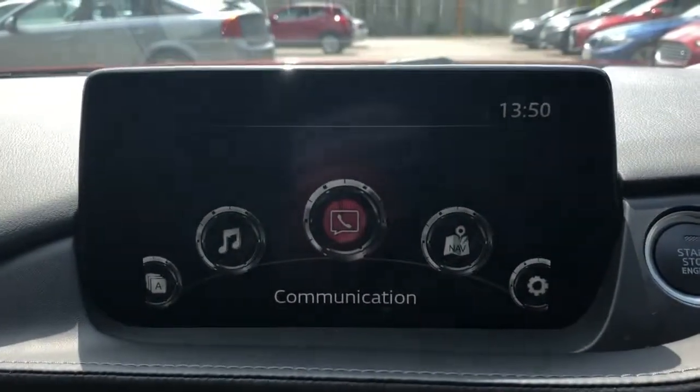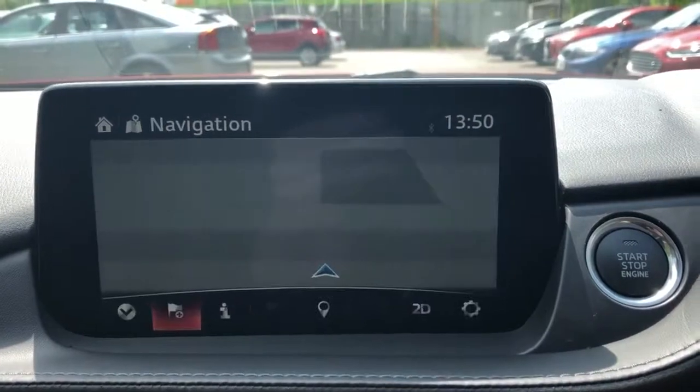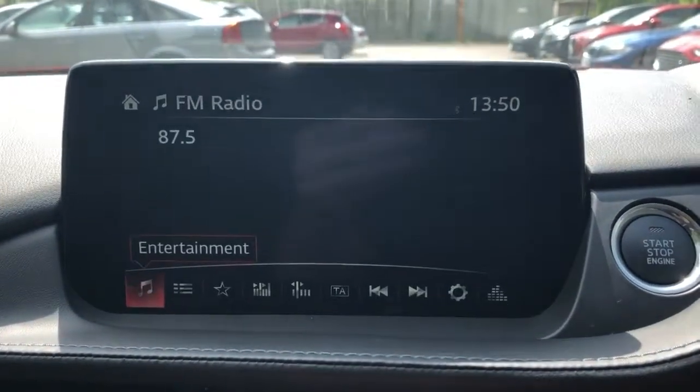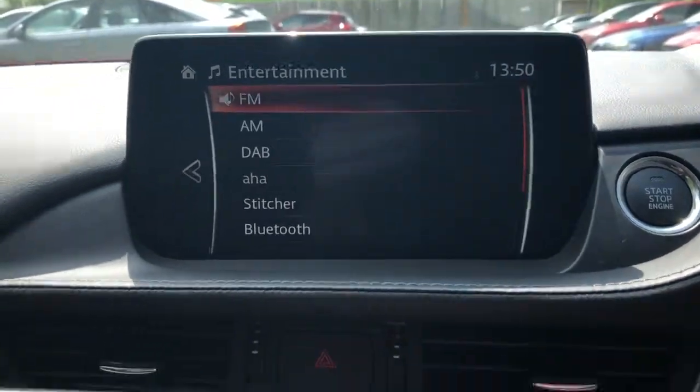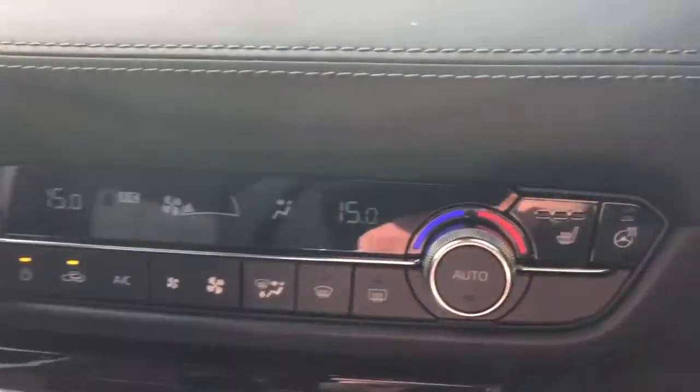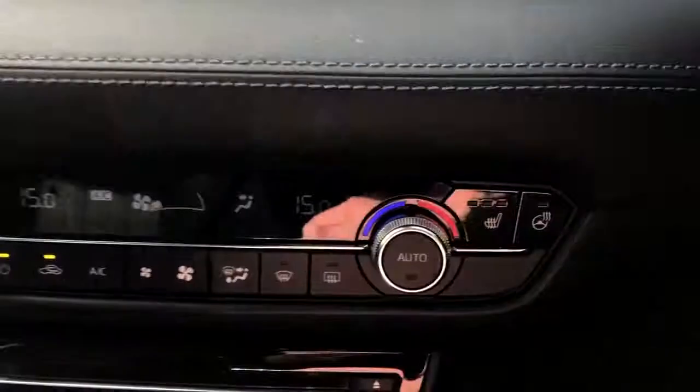Bluetooth connectivity for your phone, satellite navigation, FM, AM and DAB radio, air conditioning, dual climate control, heated front seats and a heated steering wheel.